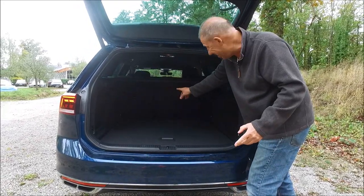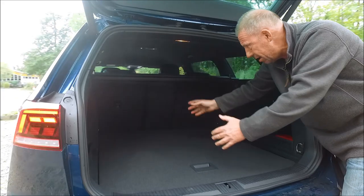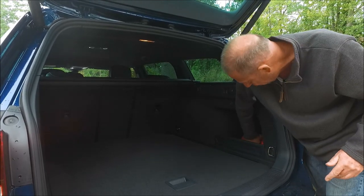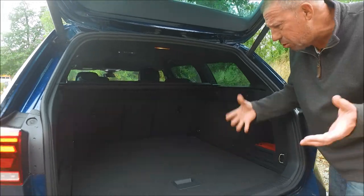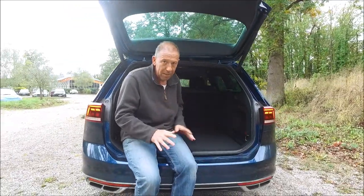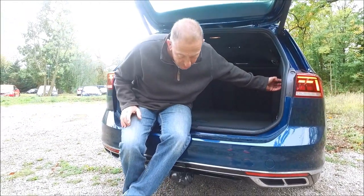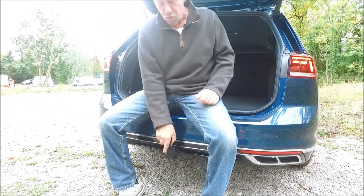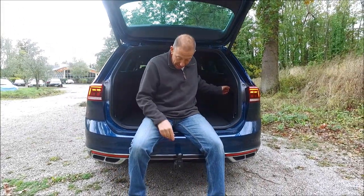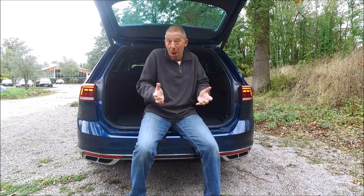It's a three-way split on the rear seat, so you can move the centre seat on its own for long thin loads. There are tie-down points and storage spaces on the sides — it's a very practical boot, as you'd expect for a family car. One of the things I really like is the integrated tow bar: you can pull it up yourself, and when you want to lose it, you just pull it again and it drops down. Then it just pops back up. Perfect.